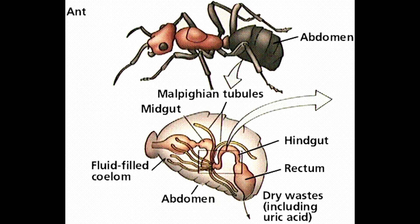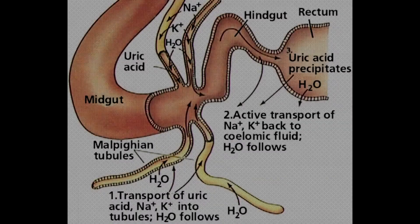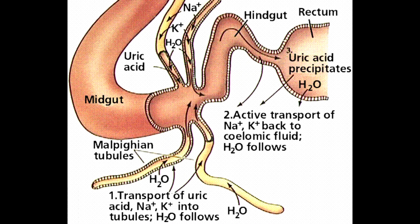The main purpose of excretion in insects is regulating water and ionic balance. Excretion eliminates nitrogenous wastes, which can be eliminated as ammonia, urea, or uric acid. The main excretory organs are the Malpighian tubules — fine structures that lie throughout the abdominal cavity. They absorb waste through diffusion across a concentration gradient or active transport. More than 90% of water is recovered before excretion.